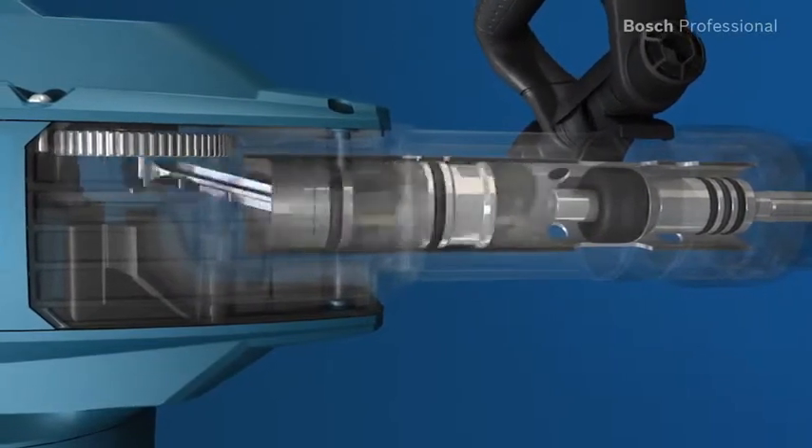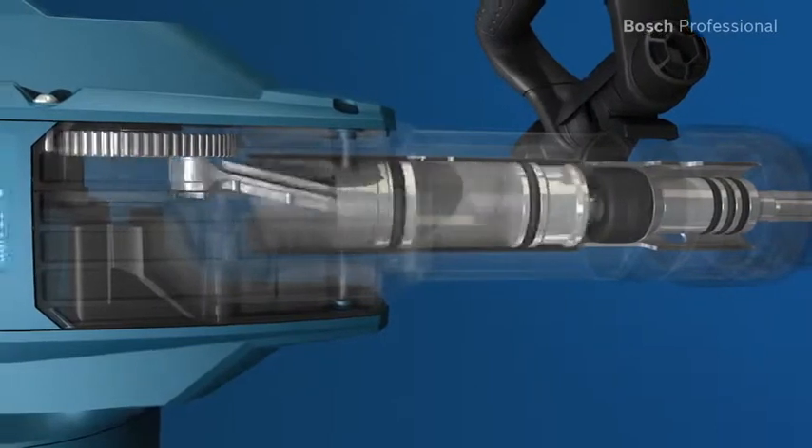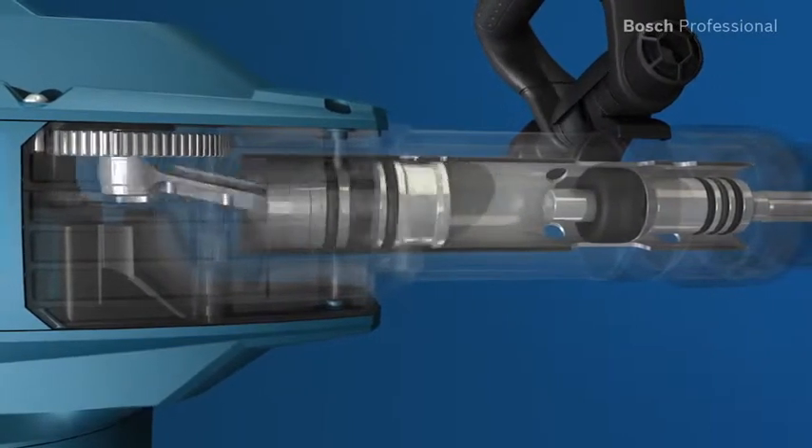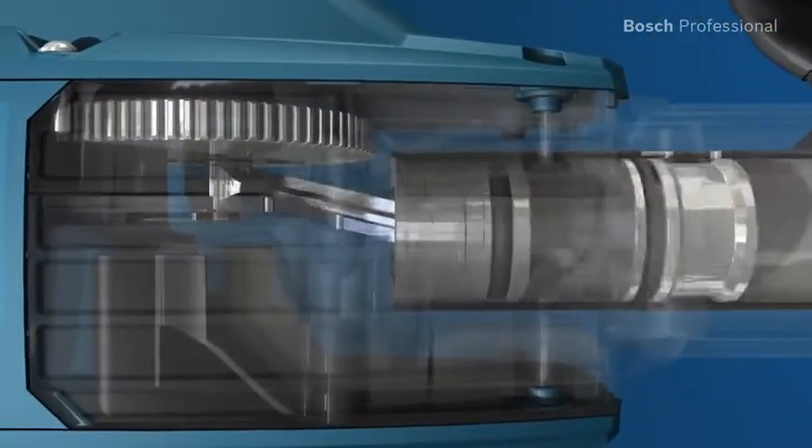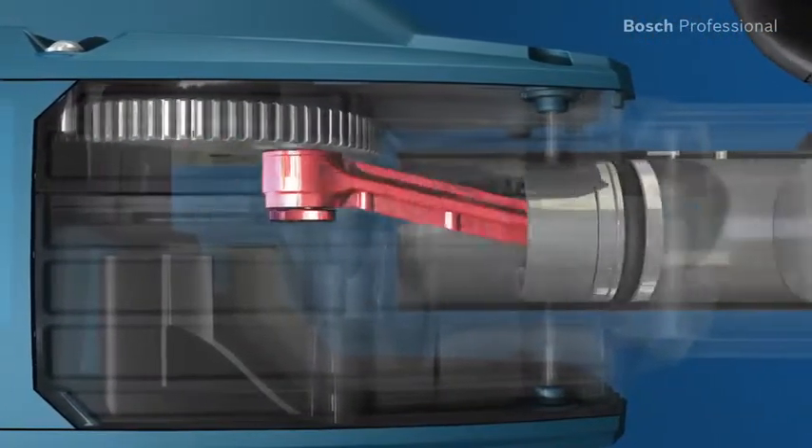For you this means considerably less vibration and gives you a permitted trigger time of more than 3 hours per day. Robust metal components such as the aluminium conrod ensure a long lifetime.